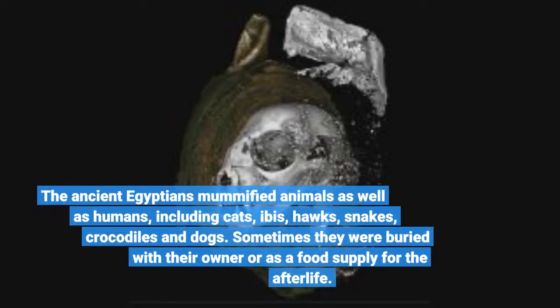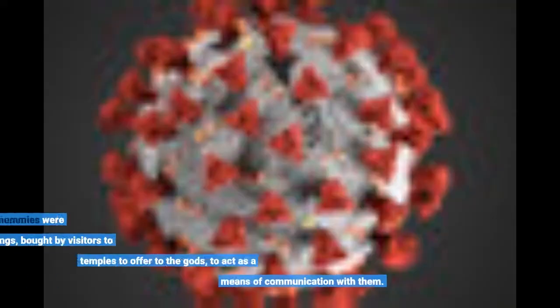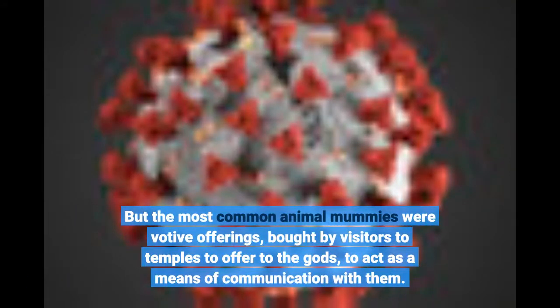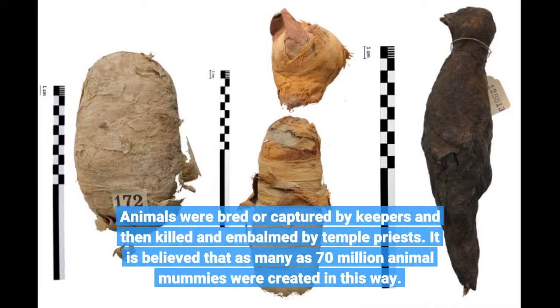The ancient Egyptians mummified animals as well as humans, including cats, ibis, hawks, snakes, crocodiles, and dogs. Sometimes they were buried with their owner or as a food supply for the afterlife. But the most common animal mummies were votive offerings, bought by visitors to temples to offer to the gods, to act as a means of communication with them. Animals were bred or captured by keepers and then killed and embalmed by temple priests. It is believed that as many as 70 million animal mummies were created in this way.